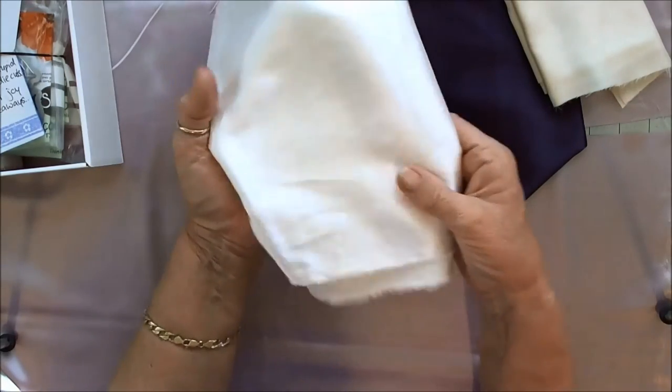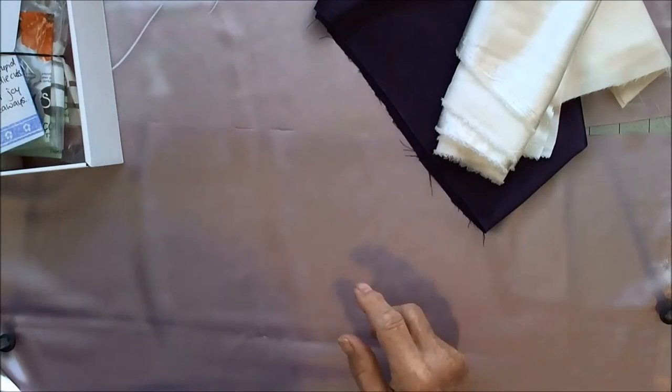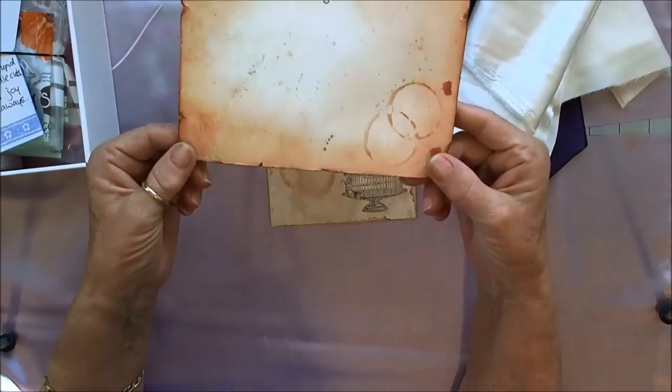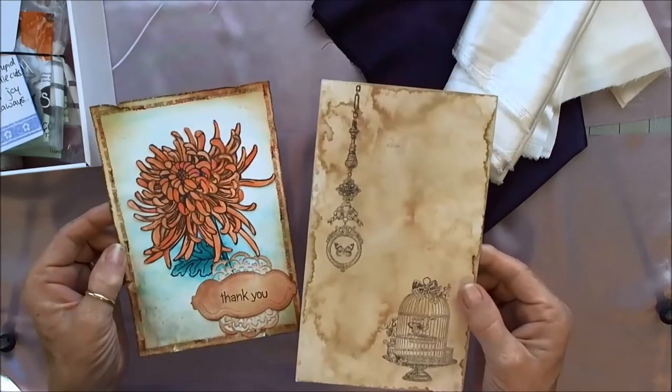Then there's this fabric as well. And she created two card fronts that I can recreate into anything that I so desire.